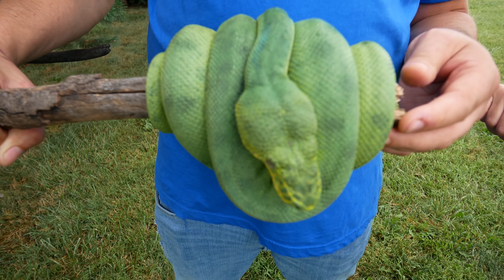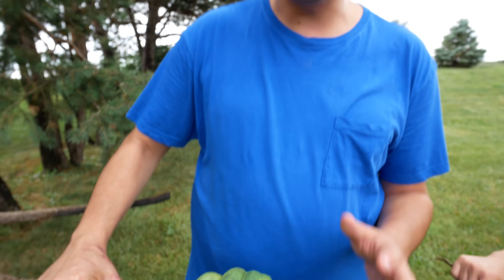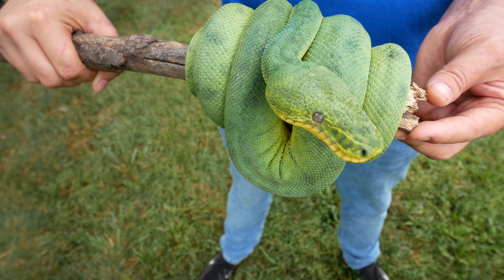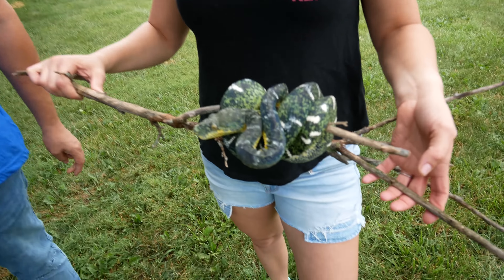So we're continuing on with Corallus caninus, the northern emerald tree boas, and we've got a couple of variants for you here. This one is actually called an anaconda phase — it's an almost patternless animal with some dark spots on it. Some people say these are a different species. They're from a certain locality down in South America.